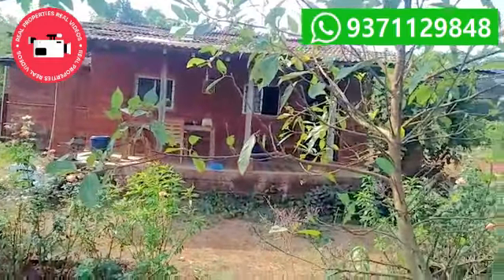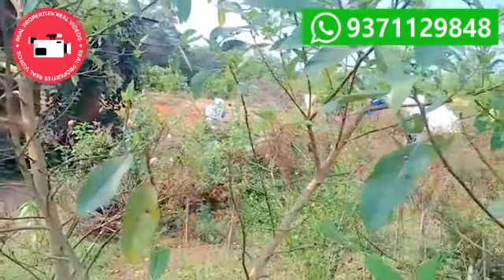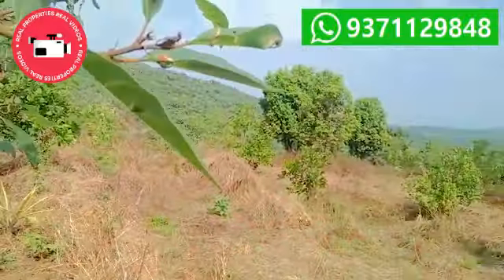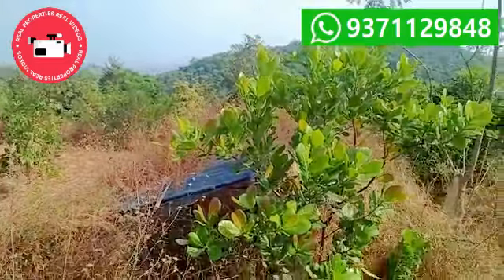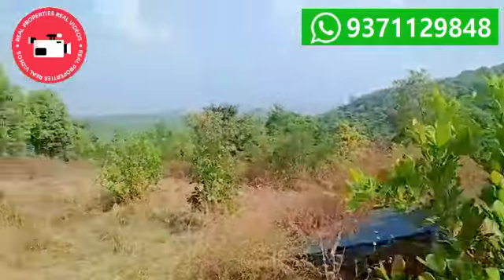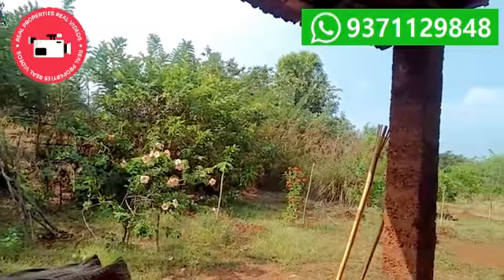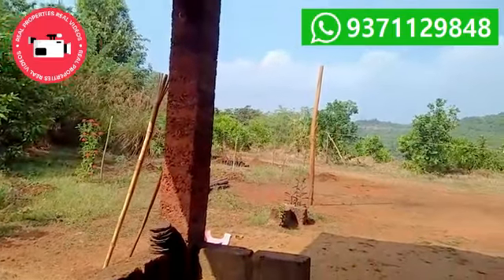Most of the trees are 5 years-plus and all are income-giving trees. The owner is also taking regular income by growing vegetables like bottle gourd, cucumber, brinjal, tomato, ridge gourd, groundnut, and many more. There are so many vegetables and fruits — you will have to see it after visiting personally.